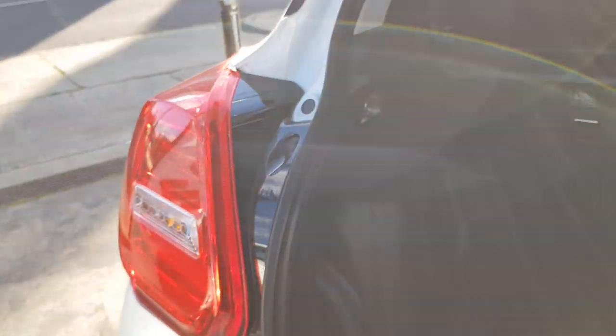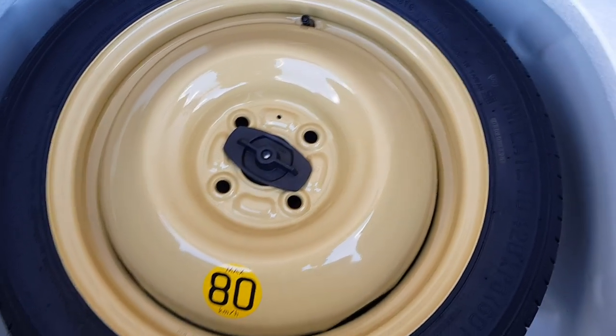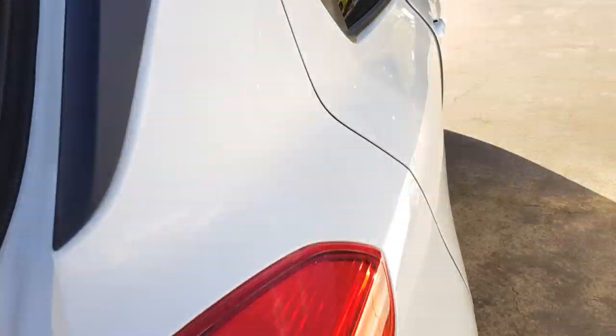Manual tailgate. Pretty good room in the boot. Illumination here. So we've got a space saver spare tire with your toolkit.